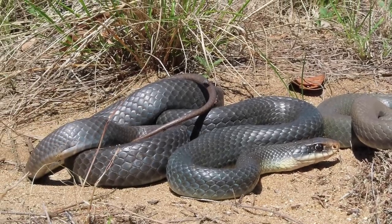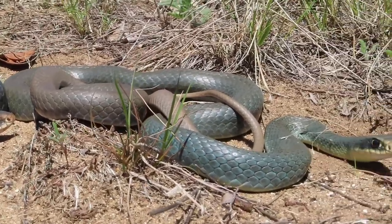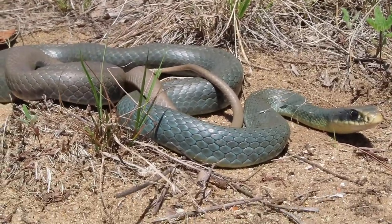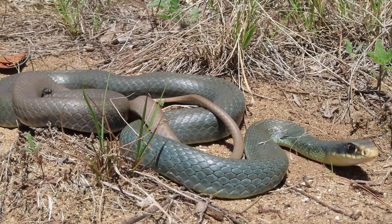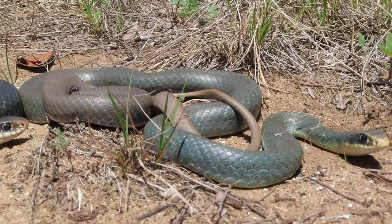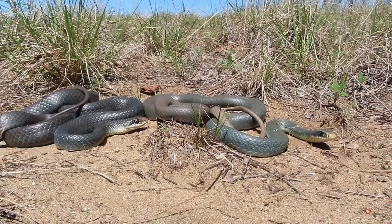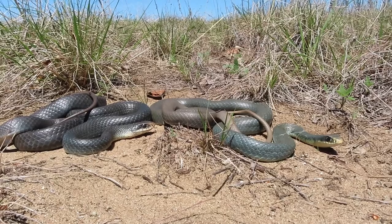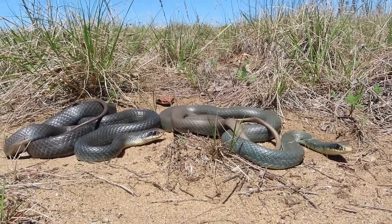So this one on the left is a female, and then on the right is a male. This is the second time I've found a pair where the female is always darker and the male is much prettier and smaller. I don't think they were in the process of mating, but I definitely did not know they were a pair until I found them side by side.